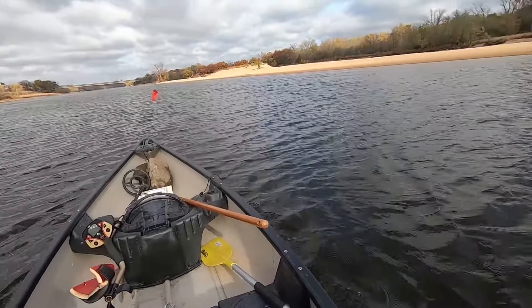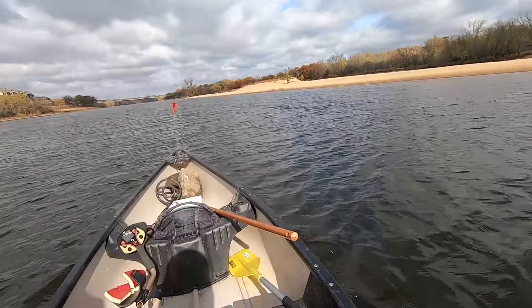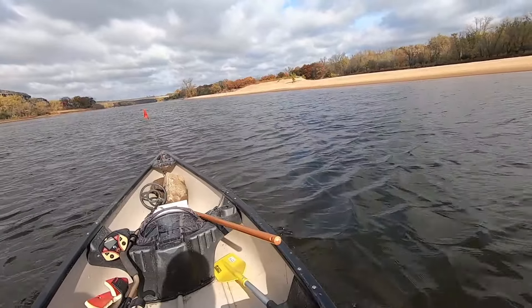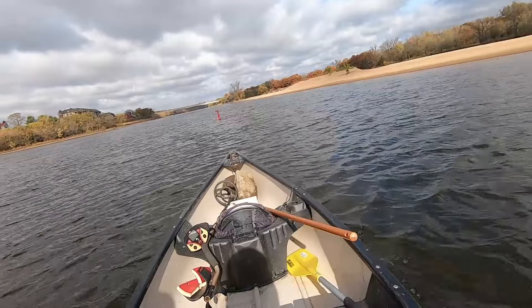Nobody's around - it's really cool. The sun started to peek out; I was getting cold. It took at least 40 minutes to get up here because of the current. I'm going to park up there and let's get started!